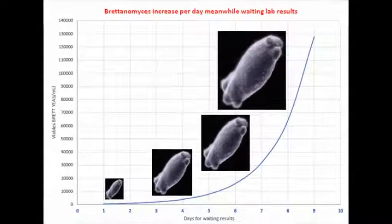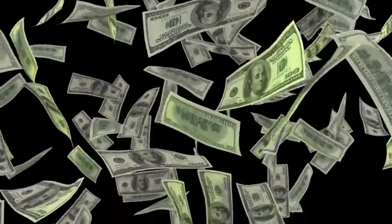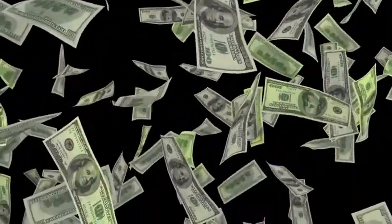Meanwhile, Brettanomyces yeast continue multiplying, reaching critical levels of volatile phenol production, spoiling and definitively contaminating wines, making them unsuitable for sale — with yearly financial losses estimated for the wine market industry in millions of dollars.